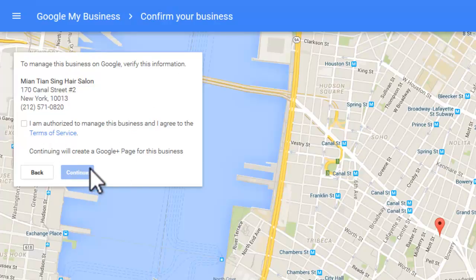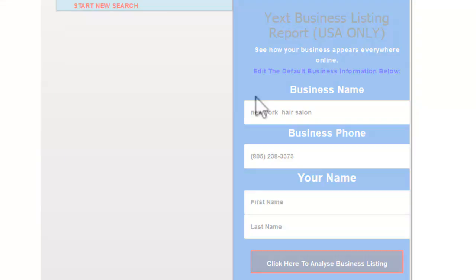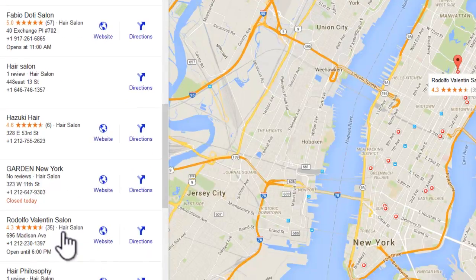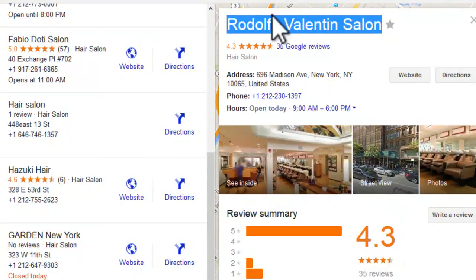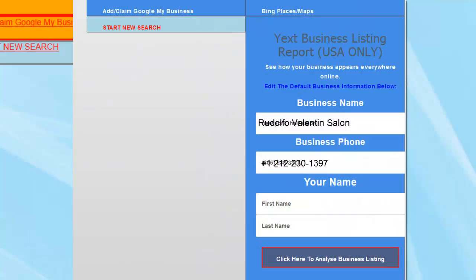Finally, we have the Yext Business Listing Report — US only, but it's a great lead generation tool. It comes with some default information, but let's find something real. Going back to look at the Google pack results, I'll pick out one — let's use Rudolph Valentino. I click on that to bring it up, and now we can add in the business name and telephone number.